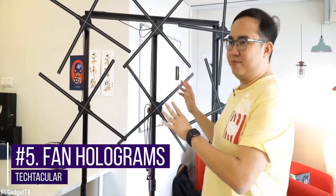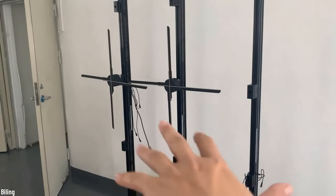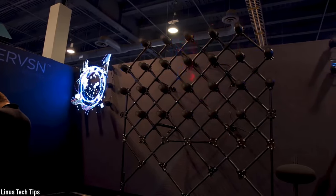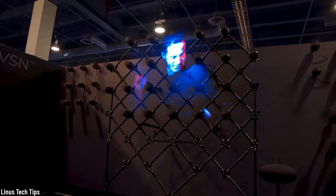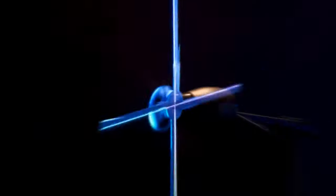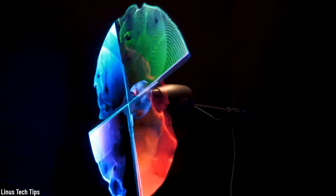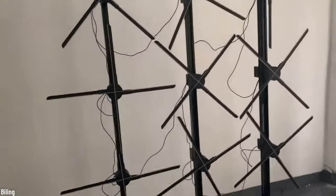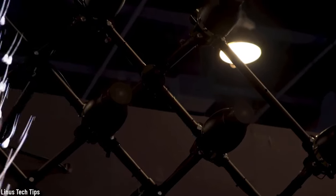Number five: Fan Holograms. Fan holograms are displays that produce a hologram seemingly floating in the air. This is achieved by having strips of RGB LEDs attached to the blades of a fan and a control unit that lights up the pixels as the fan turns, producing a full picture. These types of holograms are often used at special events or theme parks. A relatively recent device known as the Hypervan wall creates full HD images that can be over 3 meters tall and gives the appearance of floating in air — using only 65 watts of power. Incredible!